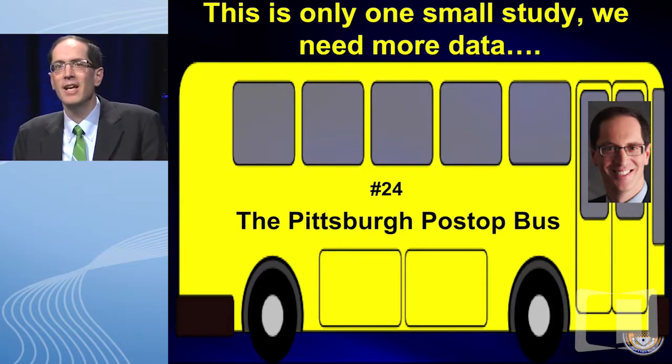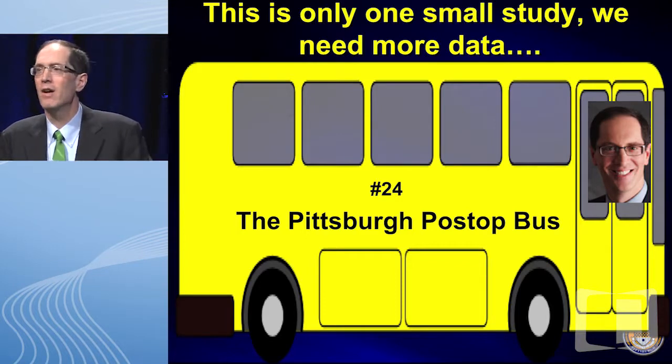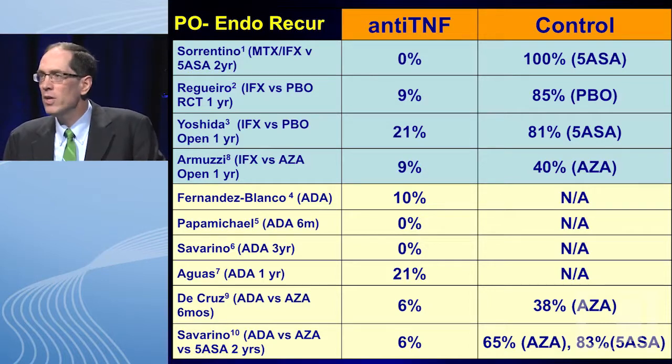This is only one small study — we need more data. About two months ago, I saw one of the original patients enrolled, and he said, 'Dr. Ruggiero, it's amazing that 24 patients have created such a stir.' I said, 'That's true — we need more data.' He suggested I get a bus and drive them all around to make sure nothing happens to them. So now we have the Pittsburgh post-op bus — I'm the driver, 24 patients — and I followed them for eight years.